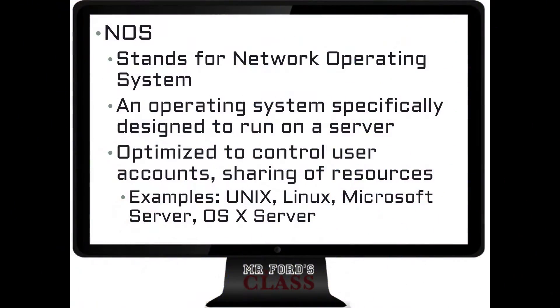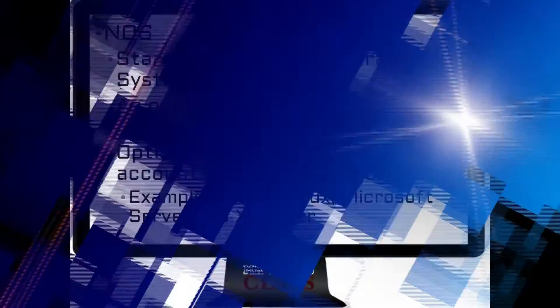A NOS is more in a server environment. It handles user access information and resource sharing. NOSs typically require specialized training to use. Some examples of network operating systems include Unix, Linux, Microsoft Server in various versions, as well as Apple's OS X Server.